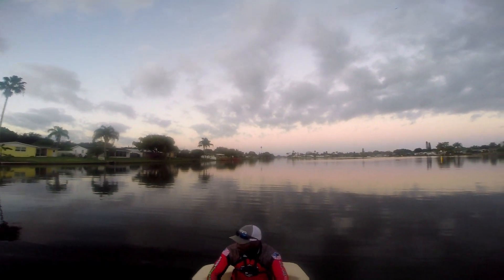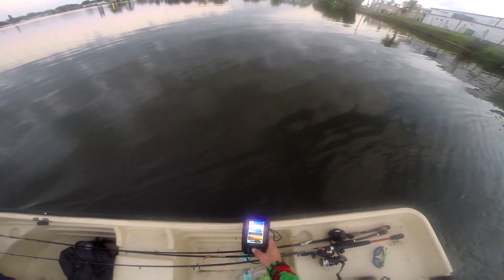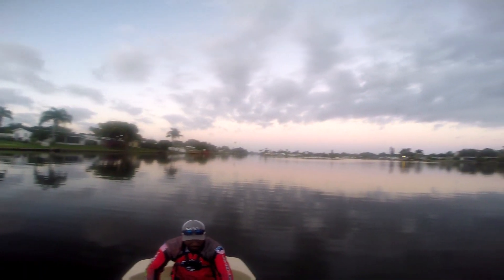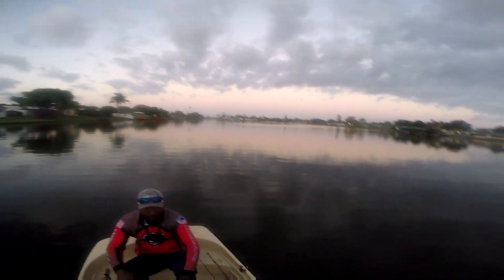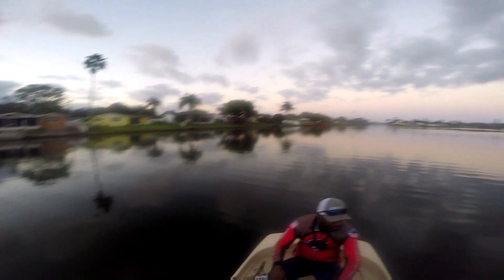I'm going to motor out here. So I think today, if not for underwater structure, I'll probably be targeting docks and rock walls, ledges, things like that — pipes. All finesse today I believe.